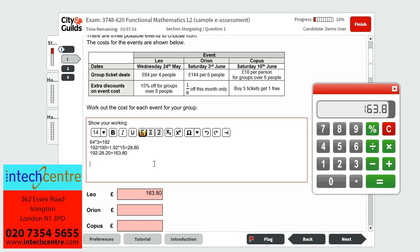Now we must find the cost of Orion's event. This costs £144 for 6 people. As there are 12 of us, we multiply this by 2. So £144 times 2 gives us £288. We also know that you get one eighth off the price for this month only, so we must deduct this. To find one eighth, we do 288 divided by 8, which gives us £36. We then deduct this from the total price, which leaves us with £252 for Orion's event.